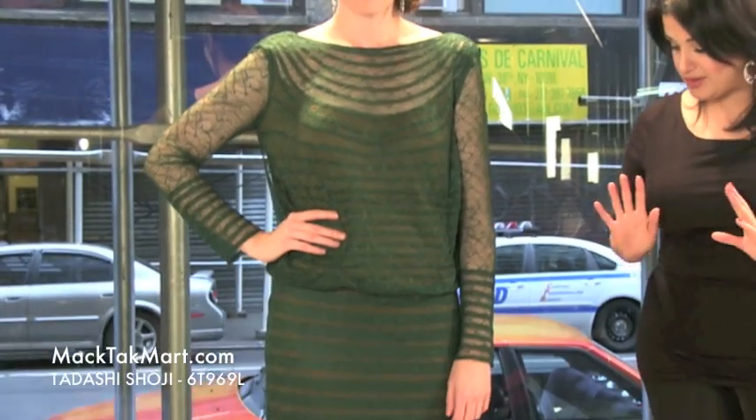Hello everyone, we are here to present the new style of Tadashi Shoji, style number 6T969L, which is this beautiful gown — very chic, very elegant, and also very different than any other gown I've ever seen. I actually happen to love this gown.